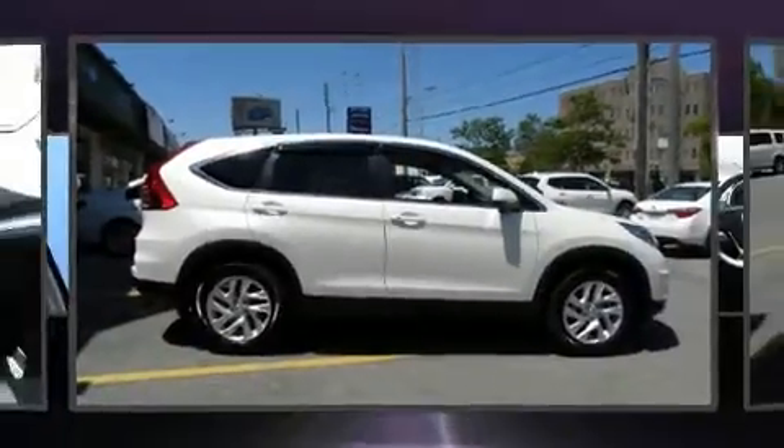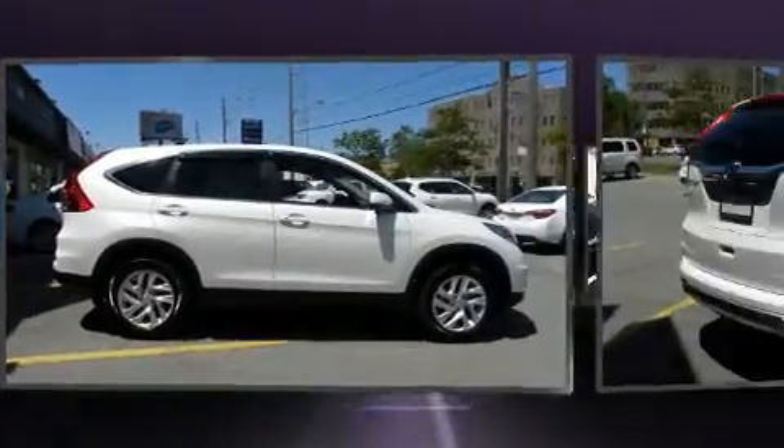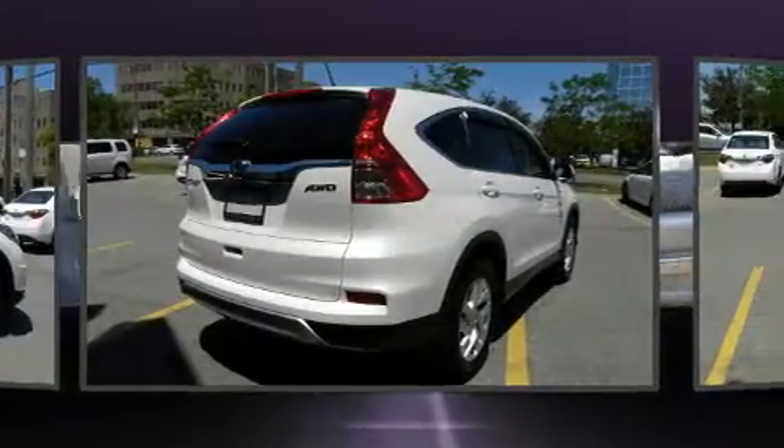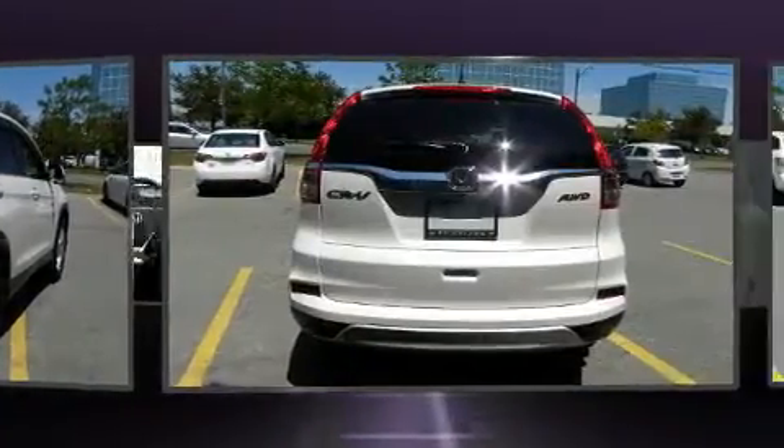Top features include front dual-zone air conditioning, a tachometer, heated seats, front fog lights, power moonroof, rear wipers, and one-touch window functionality.